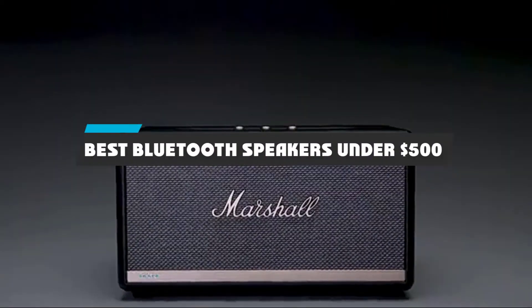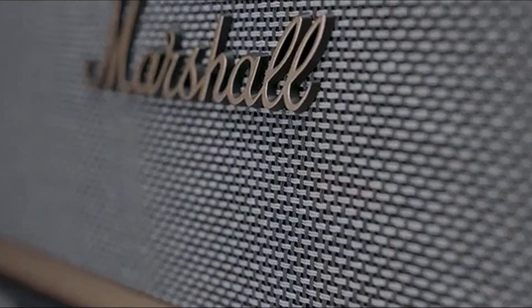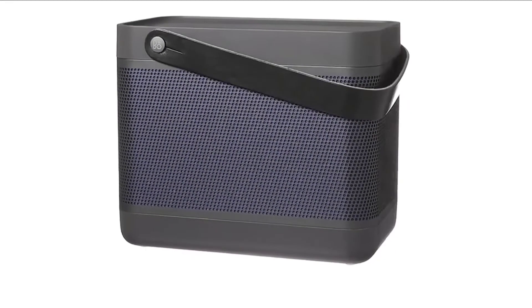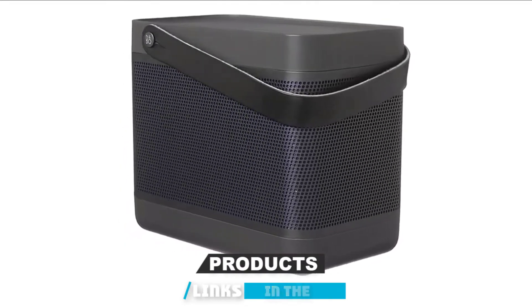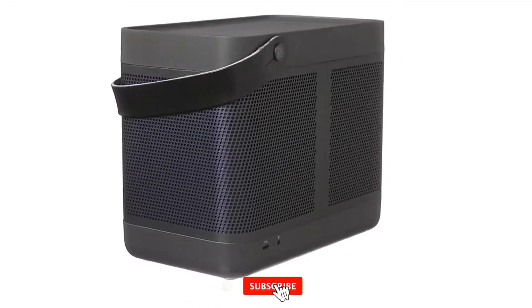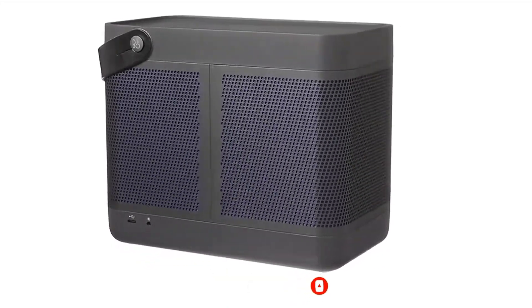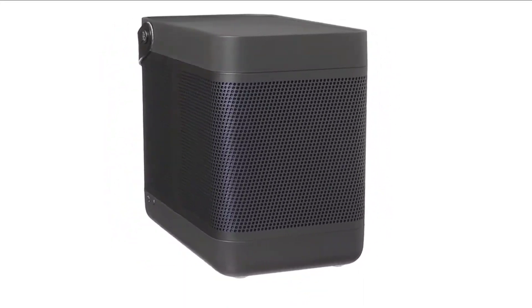If you're looking for the best Bluetooth speakers under $500, here's a list you must see. We made this list based on our personal preference and sorted it based on their features, prices, quality, durability, and reputation of the manufacturers and customer feedback. We've also included options for every type of customer. So let's get started.